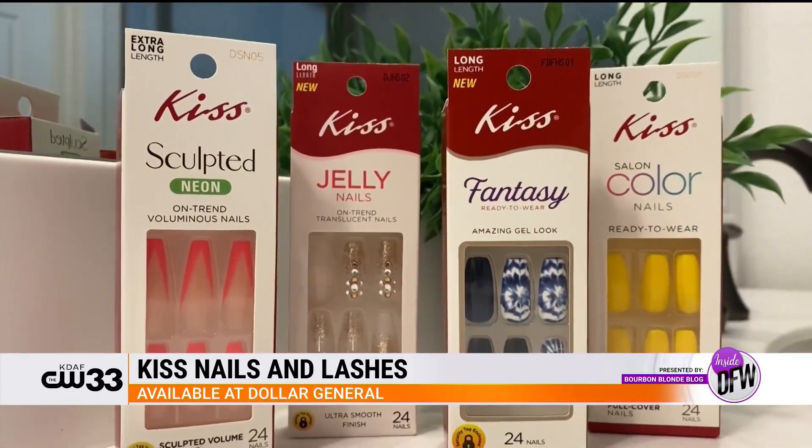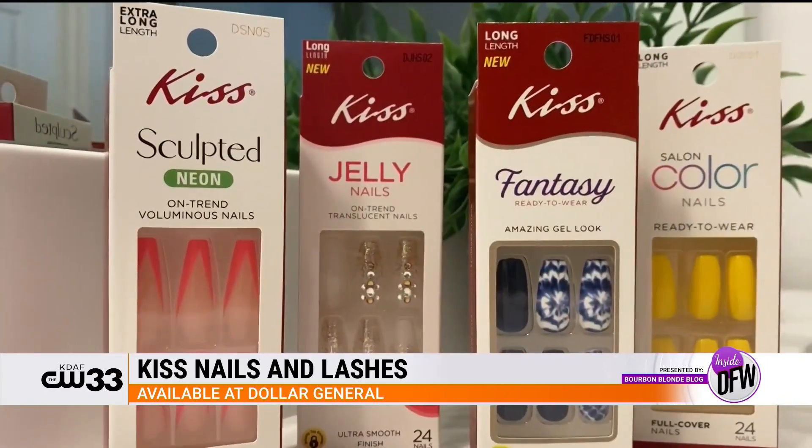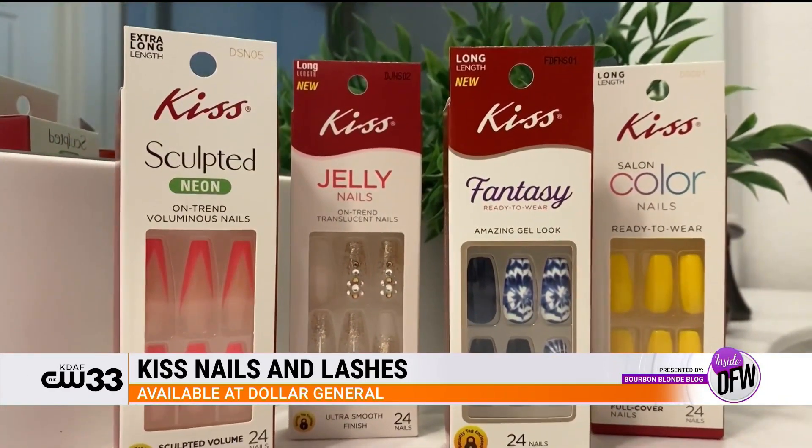Let's start with Kiss Nails. Whether you want a natural look or you want to make a statement, they've got the trendiest styles, shapes, and lengths. They're durable, flexible, and really easy to apply. I pulled some of my favorites, starting with the sculpted neon nails, jelly nails in Delicious — I love saying that — fantasy nails in Peer Pressure, and the Kiss color nails, because yellow is having a moment, people. The kits come with 24 ready-to-wear nails.